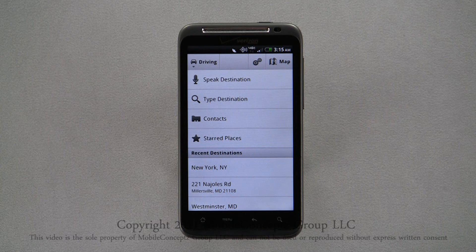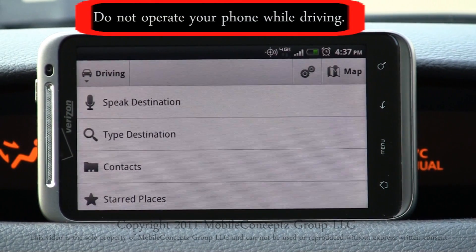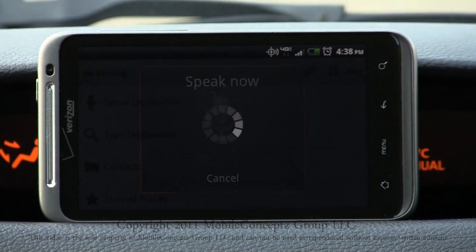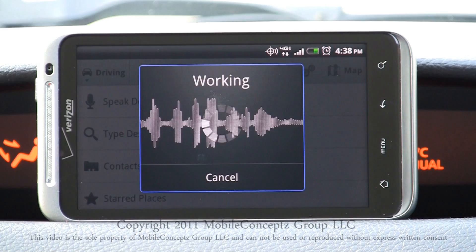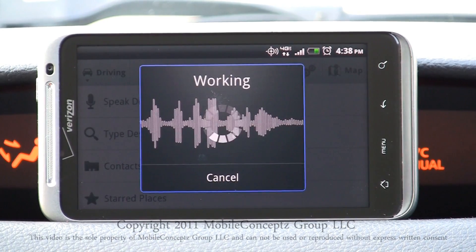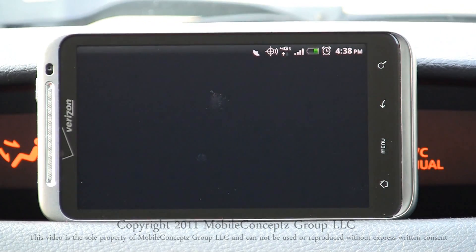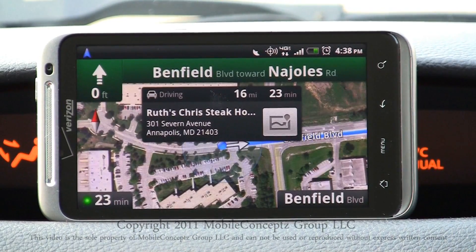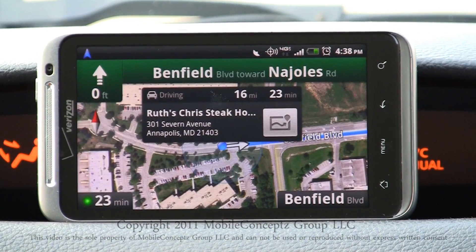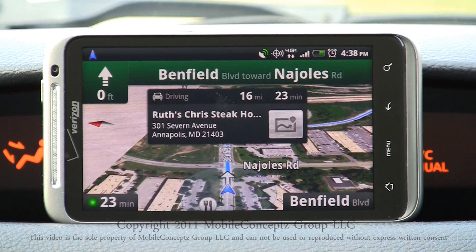Let's get in the car and demonstrate Google Nav en route. First, I'll tap on Speak Destination: Ruth's Chris Steakhouse, Annapolis, Maryland. When you speak a destination, Google Nav will display the search criteria in the box and will automatically begin routing your trip once the load status is complete. When you begin navigation, a box will pop up with your estimated trip time and your end destination. Tapping the icon on the right, you can view route information as well as choose alternate routes.